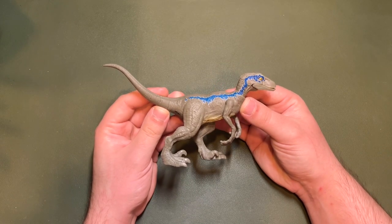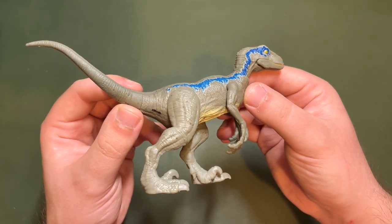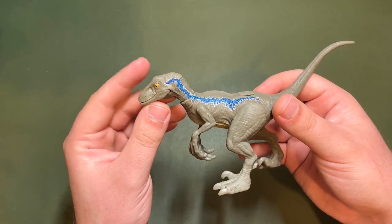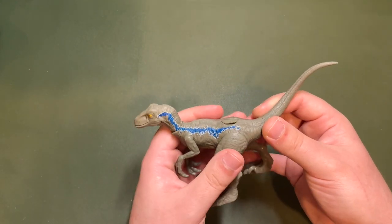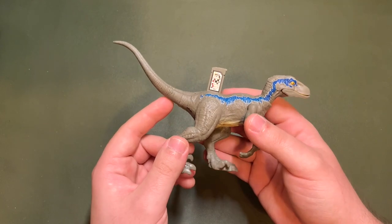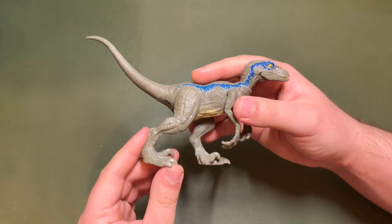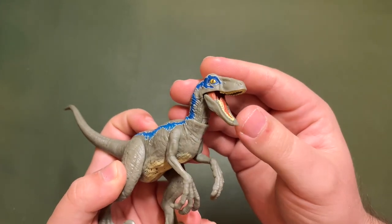Now let's talk about the figure itself. It has a brand new sculpt compared to all the other attack packs and other releases of raptors. The cool thing about these brand new ferocious pack versions is that they actually gave neck articulation to the raptors. Every other carnivore of that size in the attack pack line used to have articulation — it was literally just the raptors that didn't. So this is a very welcome change and super lovely. You can extract the code from the back, which is a nice touch — almost like extracting DNA from the dinosaur — which surprisingly Mattel hasn't taken advantage of as an explanation for why they moved the code from the bottom of the foot onto the back.